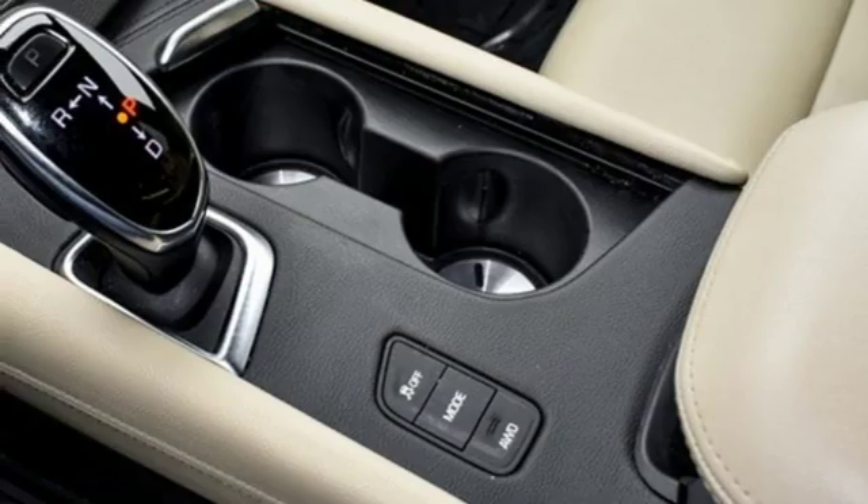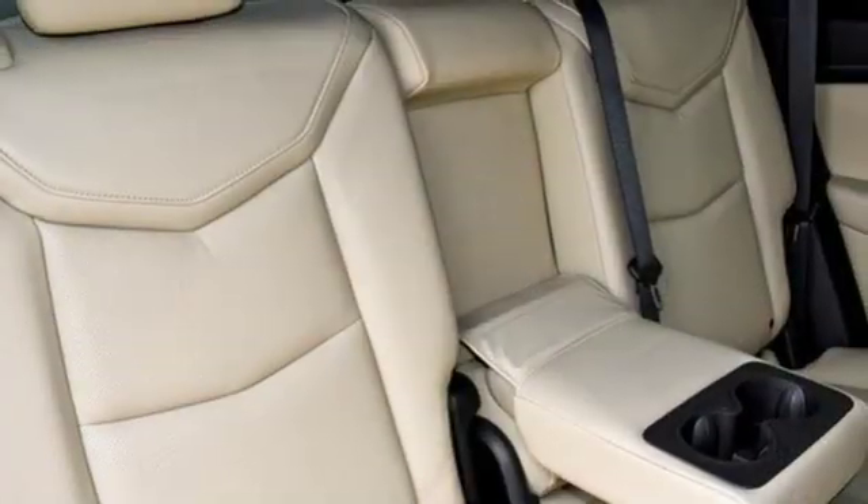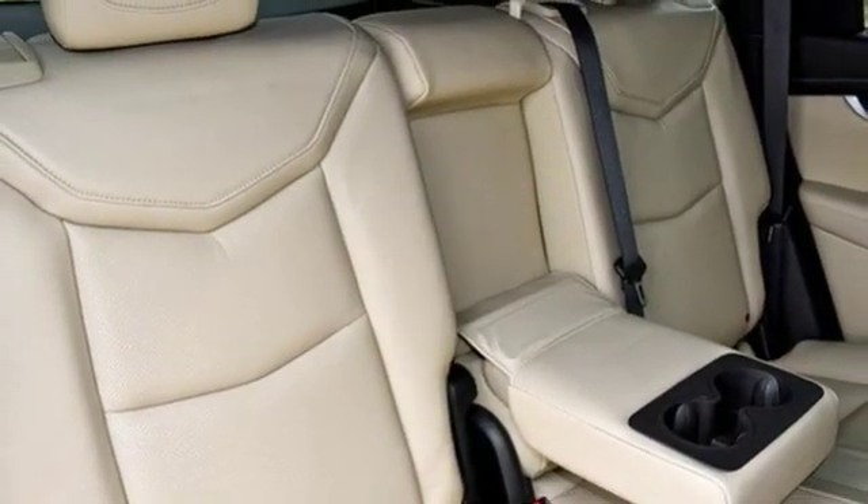External memory control. Wi-Fi hotspot. Dual zone climate control. Auto dimming rear view mirror. And automatic transmission.